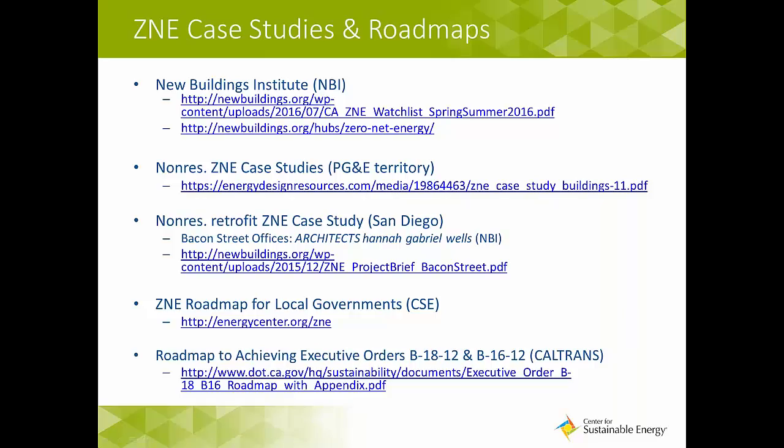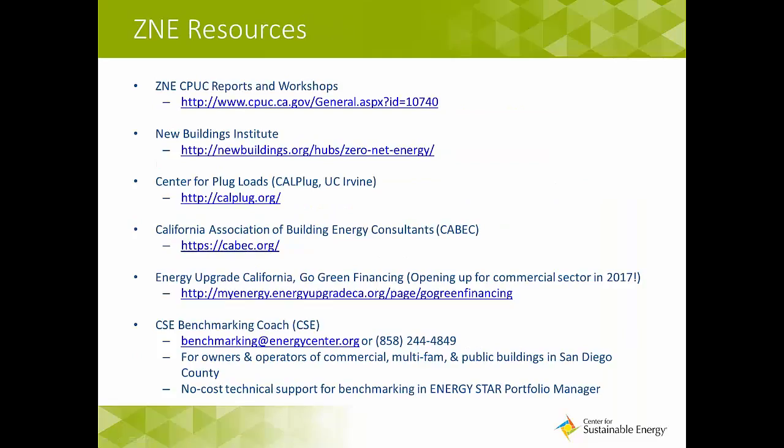CalTrans has adopted a roadmap to achieve Executive Orders B-18-12 and B-16-12, specific to public agencies' requirements for achieving ZNE. And here is a list of resources you can visit after this webinar that will assist you with various topics that impact how you achieve zero net energy.